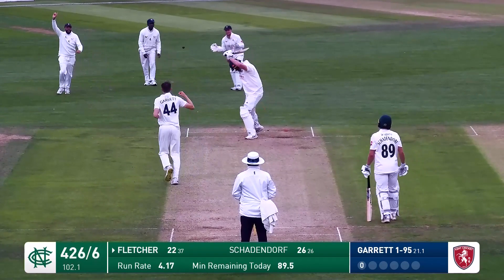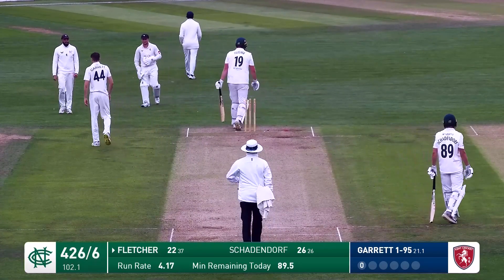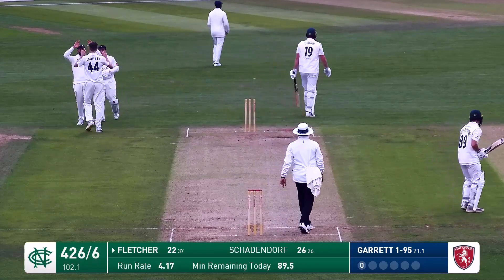Here's Garrett Osbold in. It's a lead by Luke Fletcher - it's nipped back from George Garrett. That ends an entertaining innings from Luke Fletcher of 22 from 37 balls.